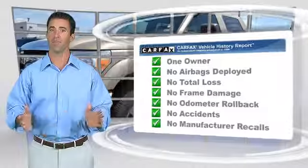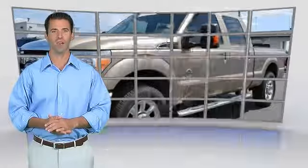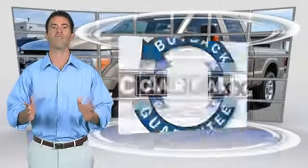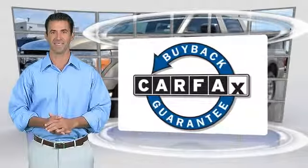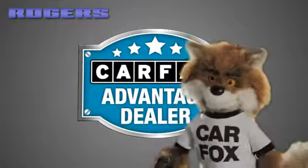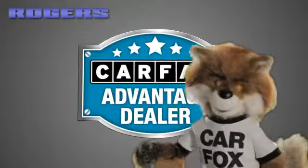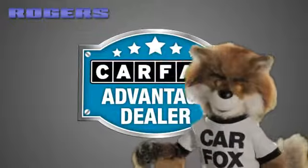This is a one-owner vehicle with the Carfax Vehicle History Report. Be sure to find a complimentary copy of this report online or contact the dealership. This vehicle qualifies for the Carfax Buy-Back Guarantee. Just say, show me the Carfax, at Rogers Ford Lincoln, a Carfax Advantage dealer.